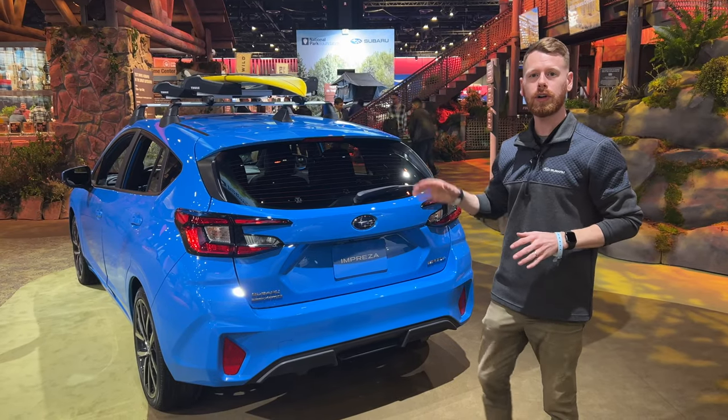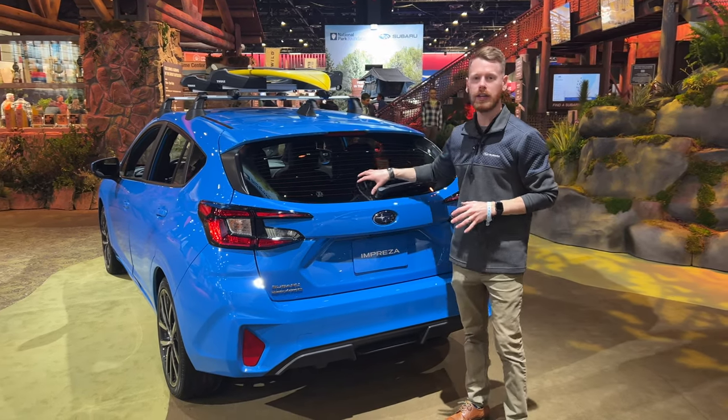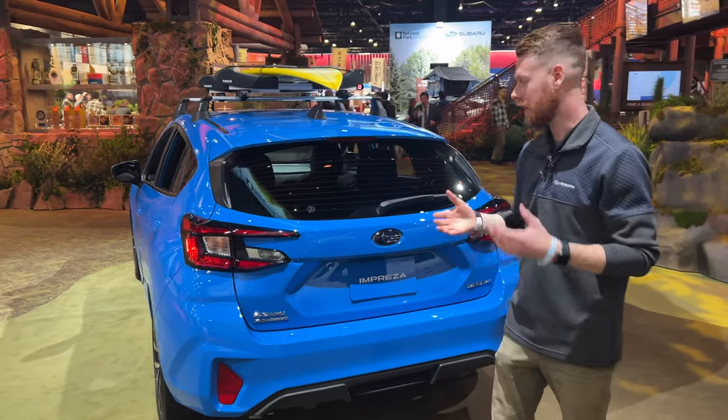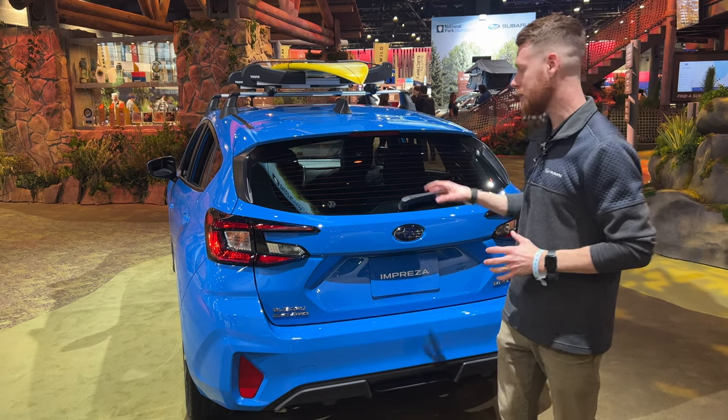To my knowledge, the four-door Impreza is being discontinued and will now only be offered in the five-door hatchback. I'm not surprised by that at all because I typically don't sell many of the four-door sedans — I sell a lot more of the Impreza hatchbacks.